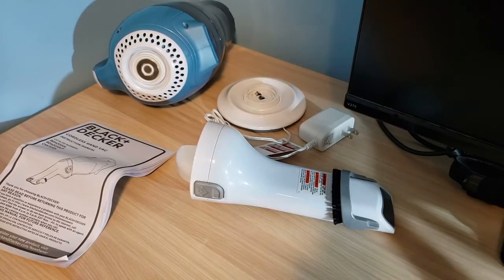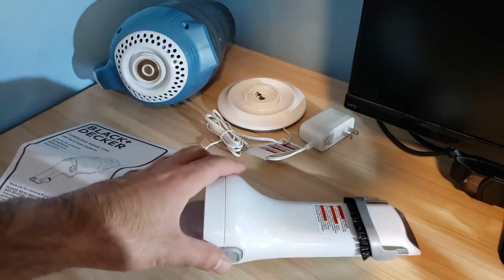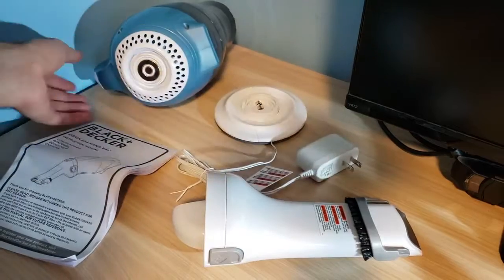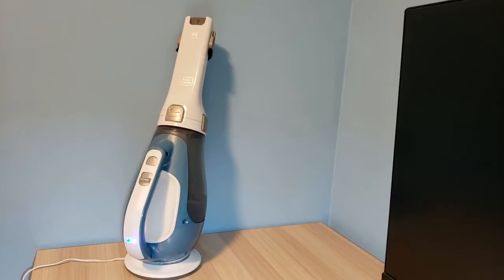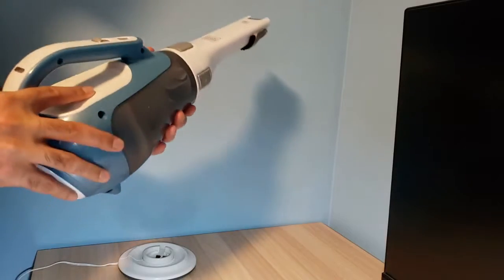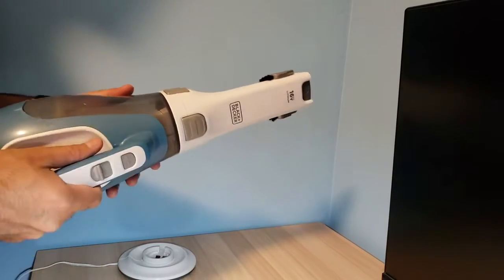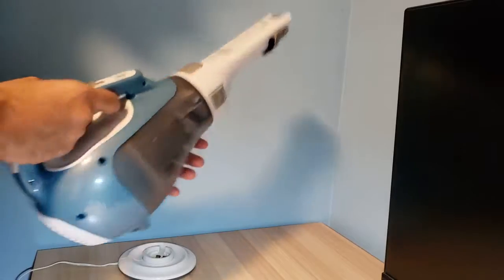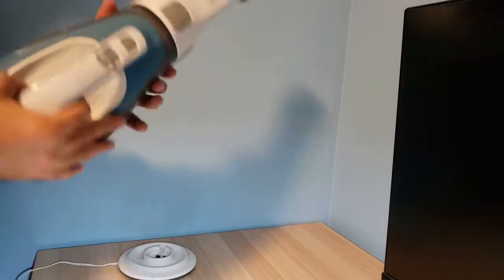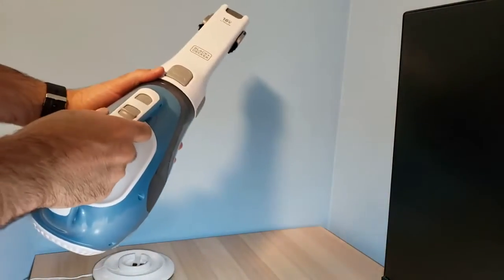It comes with a couple of pieces: it comes with the handbook, this charging port that plugs in here, and this attachment piece. I'm going to review it to show you guys how convenient it is to actually use this, what some of the cool features are, and why you should get this one — I highly recommend it.